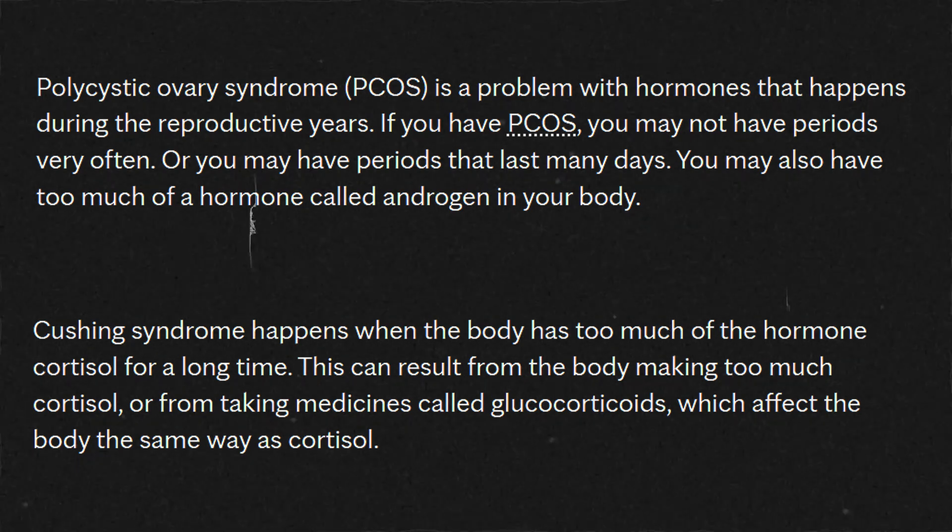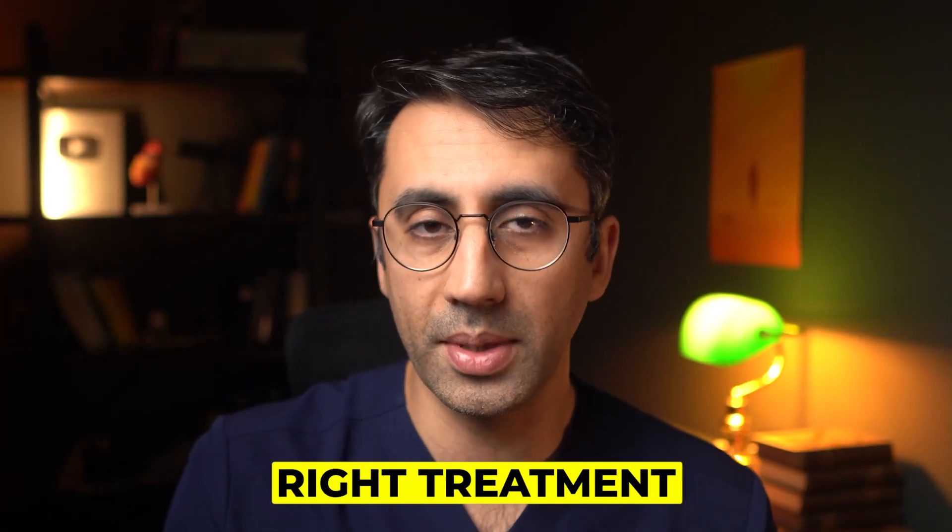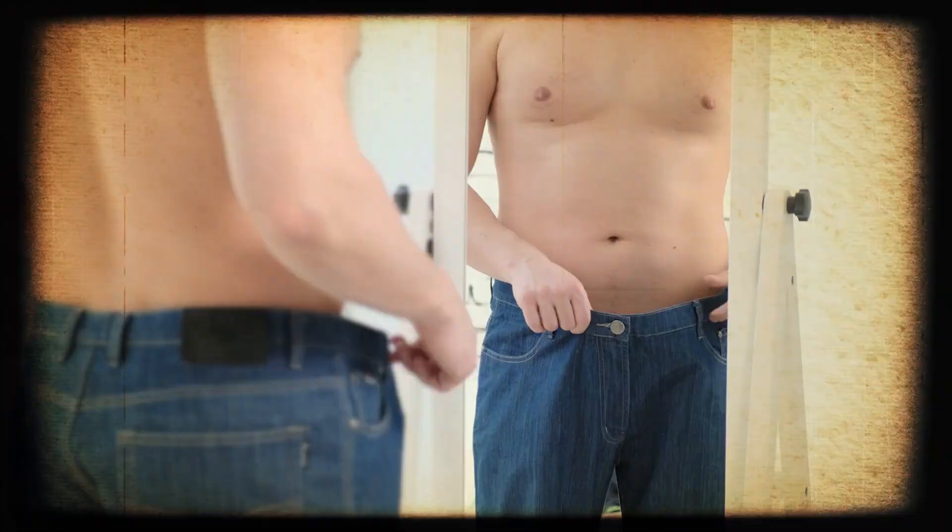I always tell my patients, if you notice this appearance, it's worth getting tested with a blood test for diabetes. And often with the right treatment, lifestyle changes and weight loss, the rash can go away on its own.